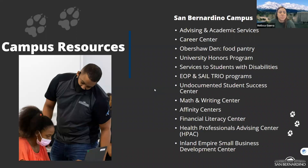Cal State San Bernardino offers many campus resources to support your success beyond academics. These include the Career Center, which helps with resume building and finding internships. We also have EOP and TRIO programs that provide guidance and check-ins to help you succeed in earning your bachelor's degree. Other resources include the Undocumented Student Success Center and the Math and Writing Center.